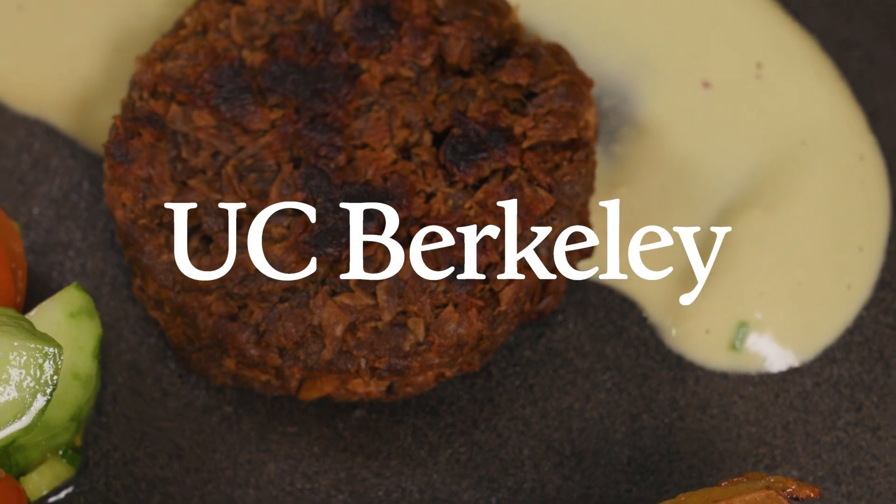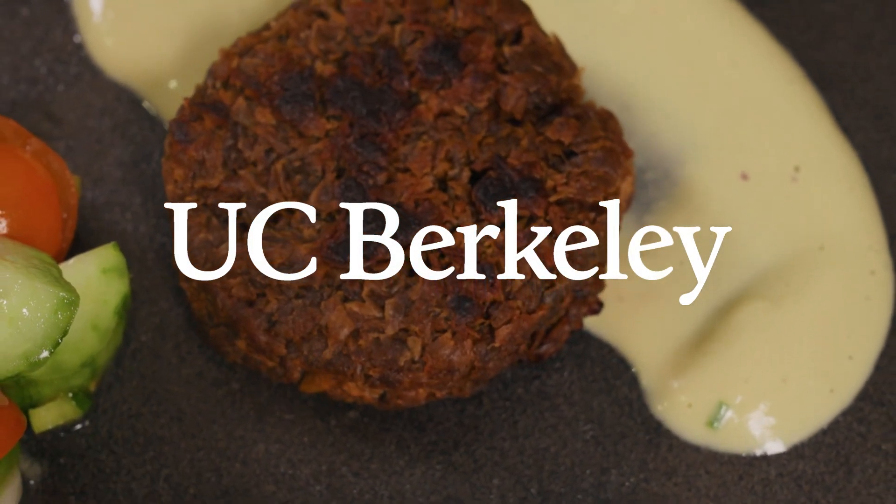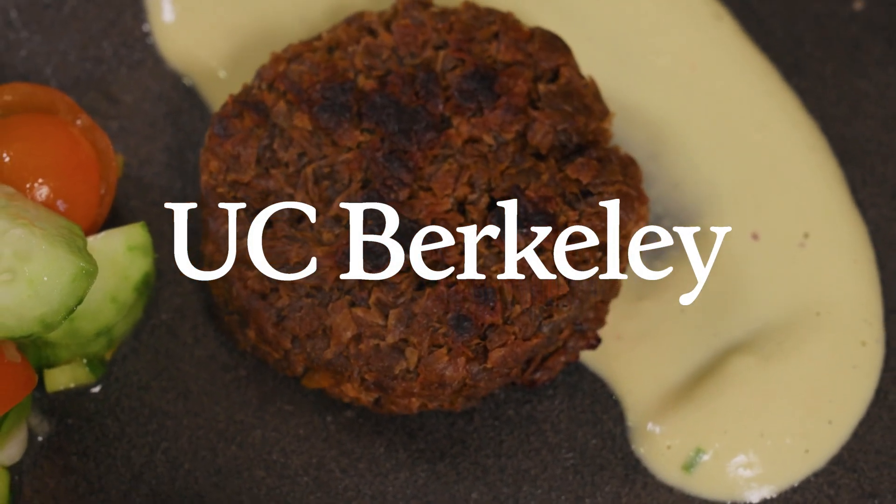The fungus really binds it all together — it makes it more savory, more umami. It's just a delicious piece of food.